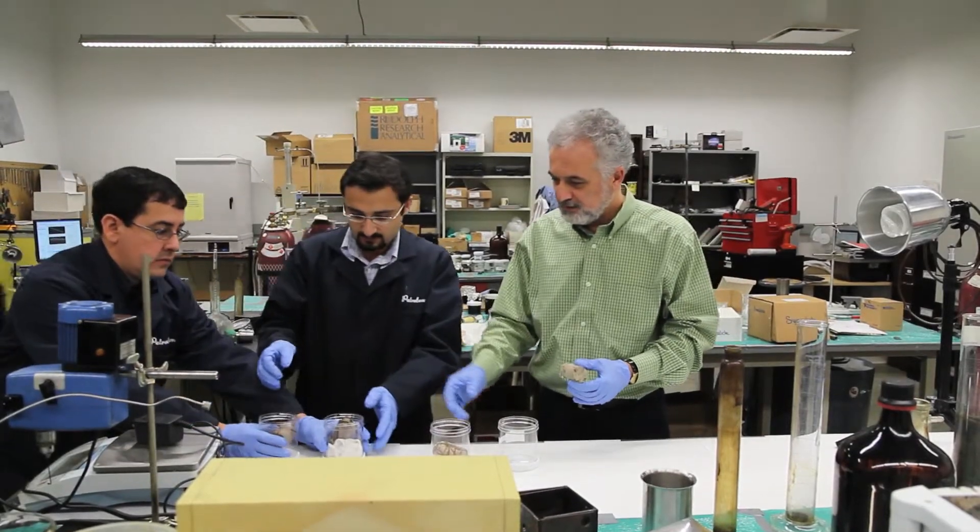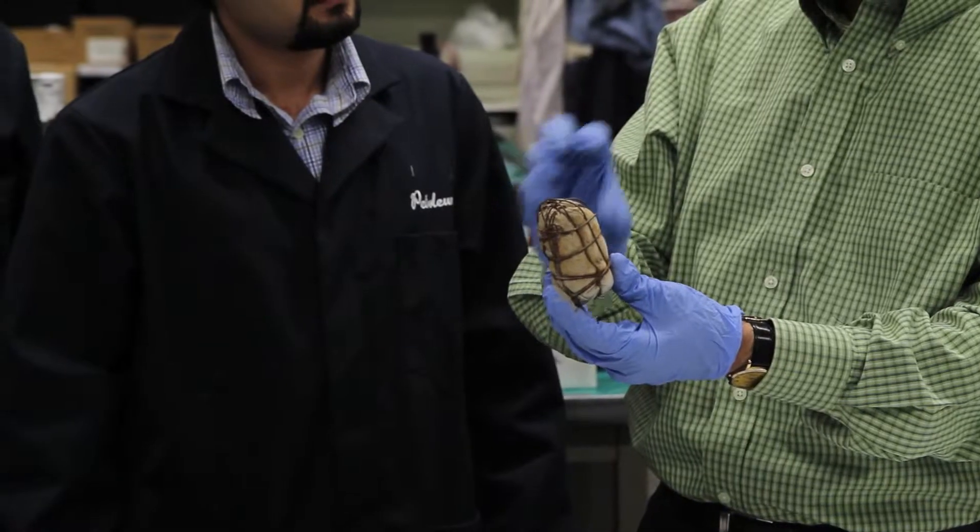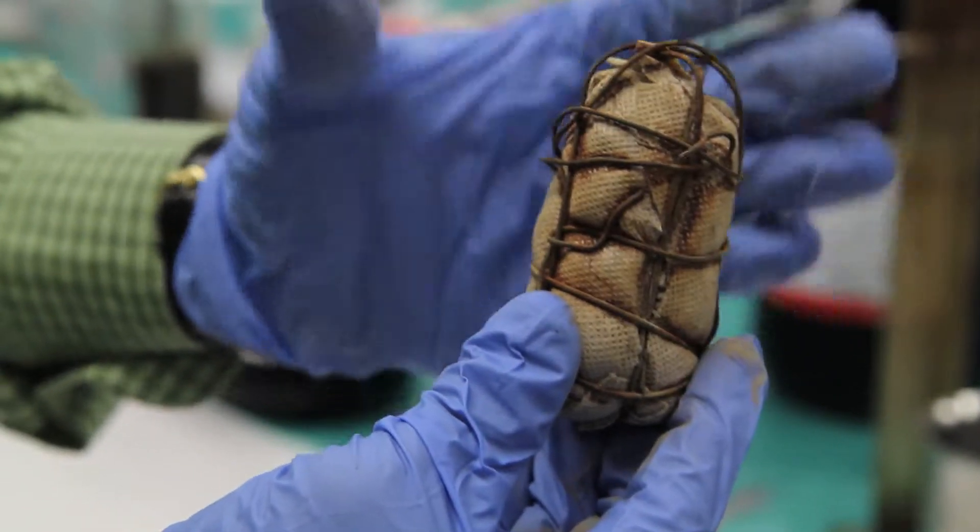The current problems — we can start with SAGD, steam assisted gravity drainage. It is the most common technique, commercially applied in Alberta, but there are still efficiency problems. That's why people try different techniques like adding solvents to SAGD and optimizing this. This is what we've been trying to do in my research.